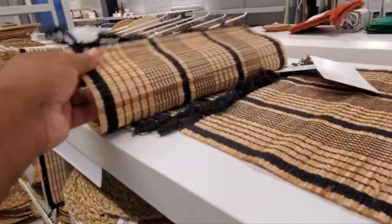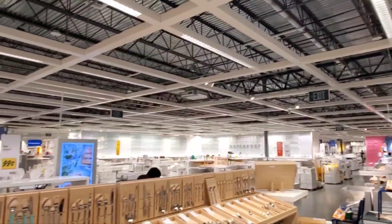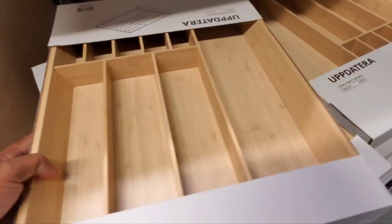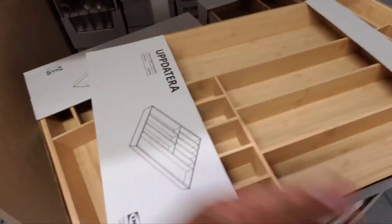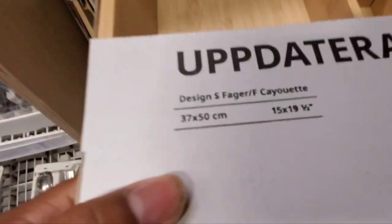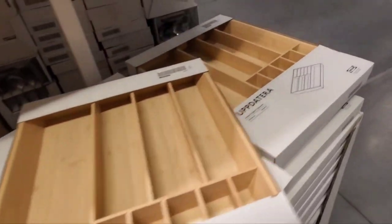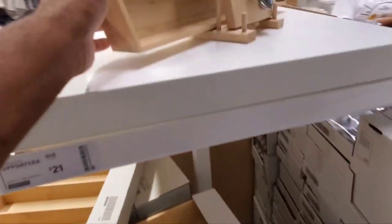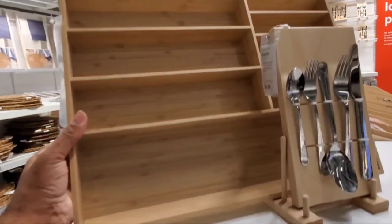Different kinds of placemats. This is good for your silverware. Here's the size of it — you need a big drawer to make sure it fits. This one is opened up.